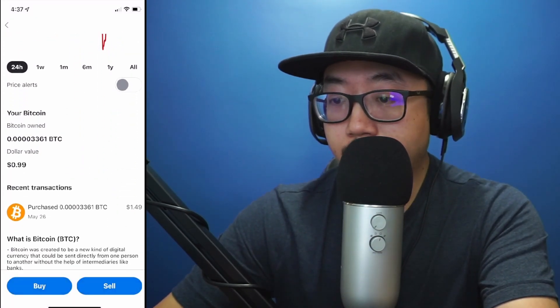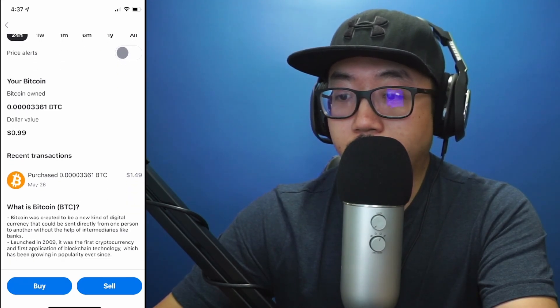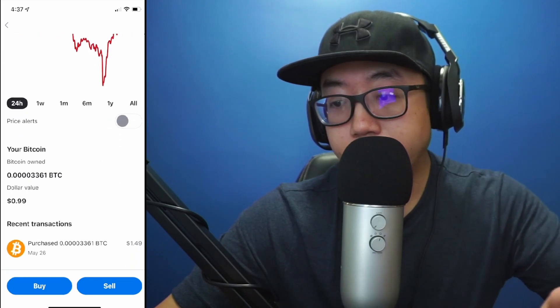Now you can see the current dollar value of the Bitcoin that you own. Currently my Bitcoin is worth 99 cents. Now let's say I want to sell my Bitcoin — right here at the bottom you see the option to buy or sell again.